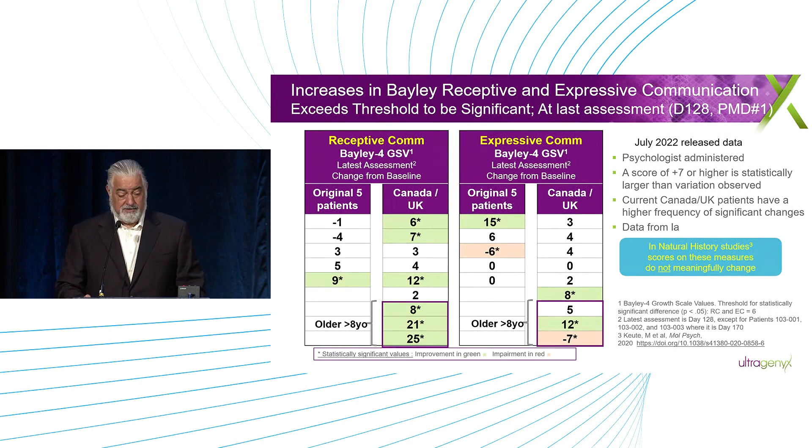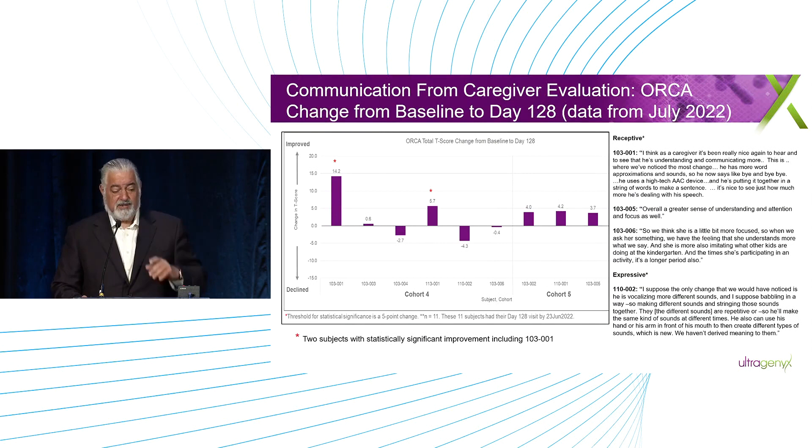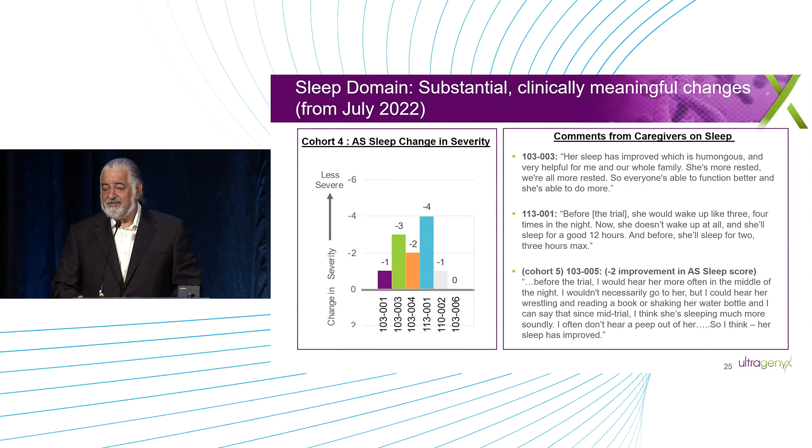Looking at the ORCA — and there was a lot of discussion about the ORCA yesterday — two of the younger patients had statistically significant improvements in their ORCA scores. The three older kids also had improvement, not quite at the significant level, but encouraging signs of movement in the ORCA as well.